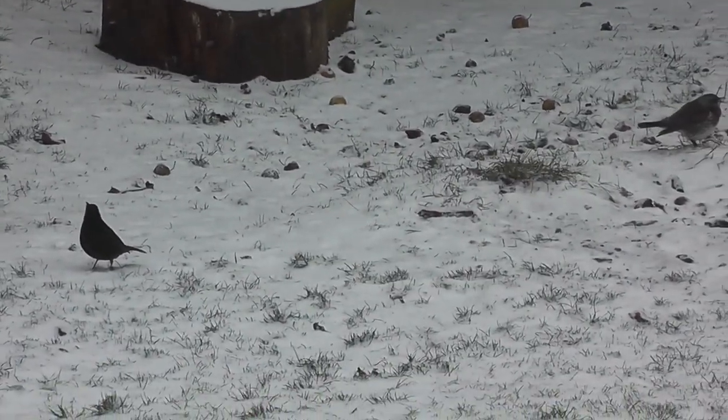I have never seen one of these birds before in our garden, and as such had to look on the internet to find out what it was.